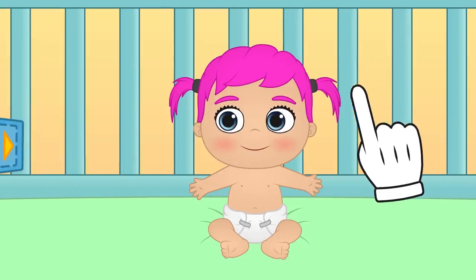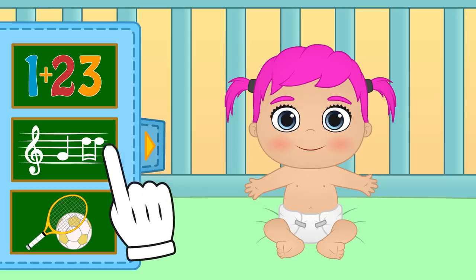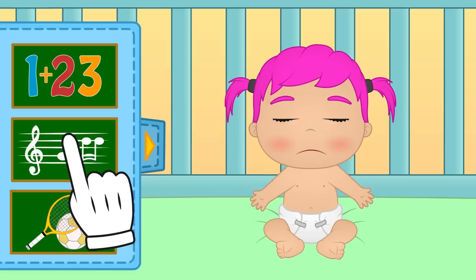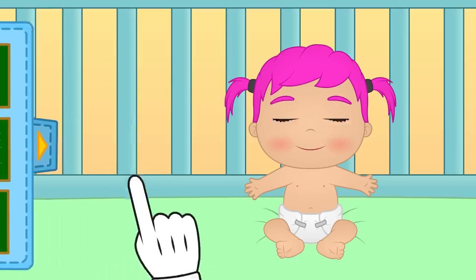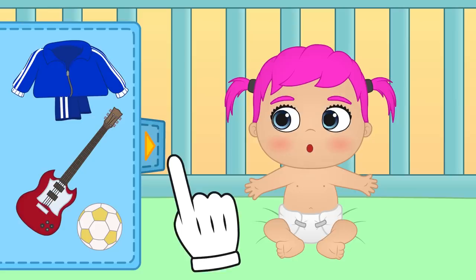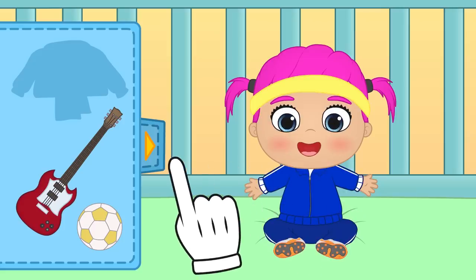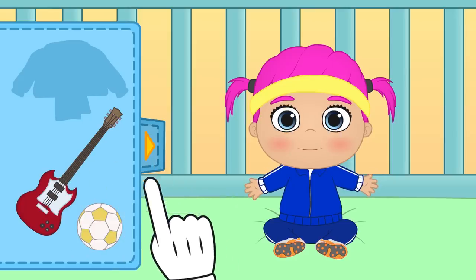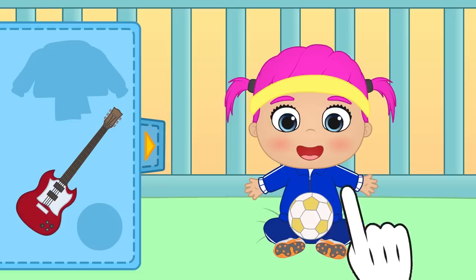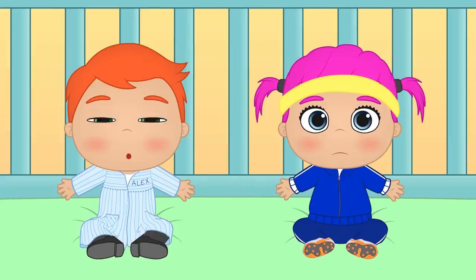Hi Lily! Now it's time for you to get ready for school! We need to know what class to prepare for, of course! Lily, what do you say you get ready for music class? And how about PE class? Great! Let's see what's in the wardrobe! First, let's put on some comfortable clothes for you to exercise in! That's such a cool dress suit — I think that's for music class! And finally, the football, for you to have fun! Now you're all ready for PE class! Lily and Alex are ready to go back to their school classes!